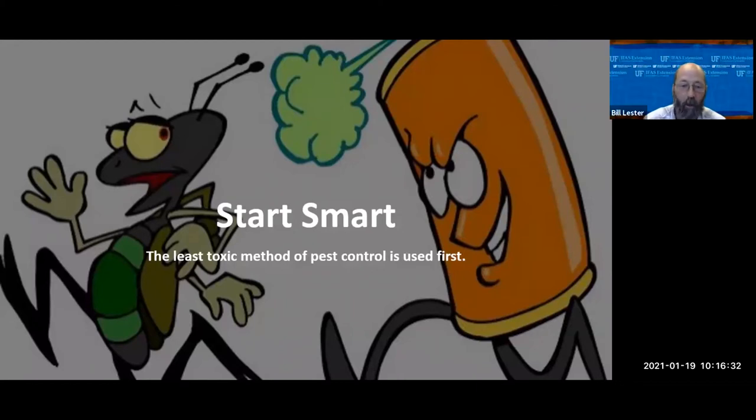We always recommend starting smart. If you have any kind of insect pest problem - in flower beds, vegetable gardens, lawn, or palm trees - the most important first step is to get it properly identified. I see people on Facebook asking for the best bug killer without even knowing what kind of bug they have. Until you identify it, nobody can tell you what will effectively control it. When we identify it for you, we always start by recommending the least toxic method that will be effective on your specific pest.